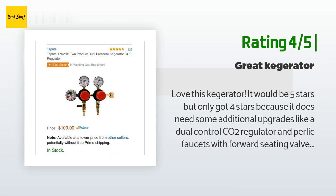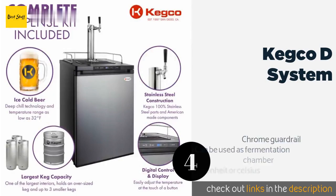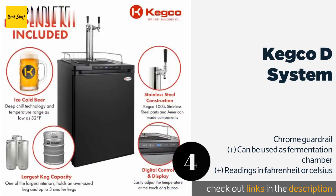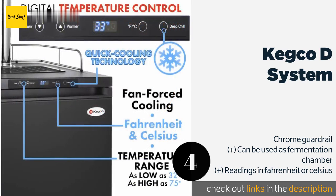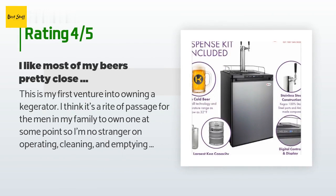The next product is the Kegco D System. Sometimes beer is delivered to you warm, creating a potential disaster — that's why the Kegco D System has an option that forces the compressor to work continuously for up to 24 hours, ensuring you can quickly chill those drinks. This product is available on Amazon for $913. The average rating of this product is 4.1 stars with more than 103 customer reviews.